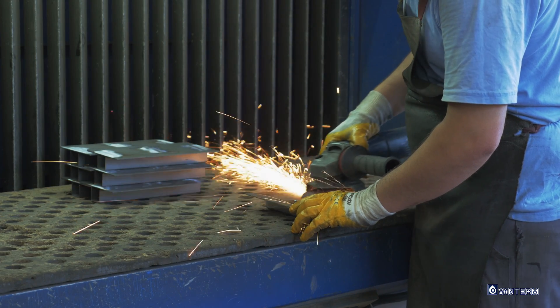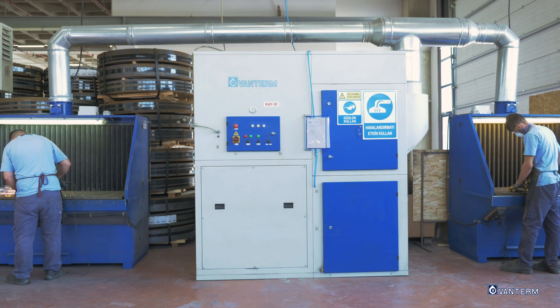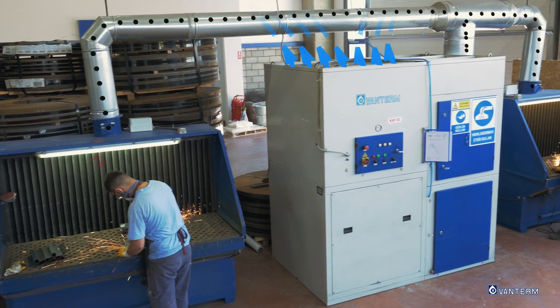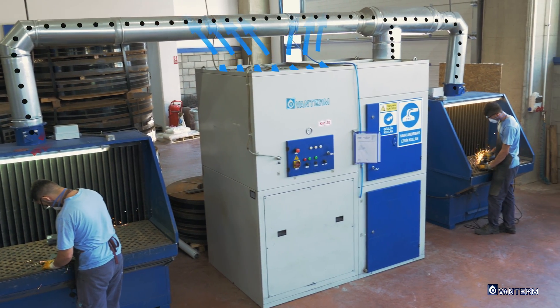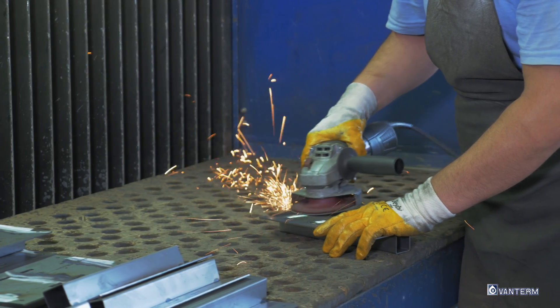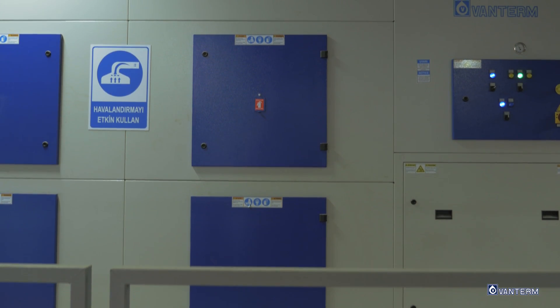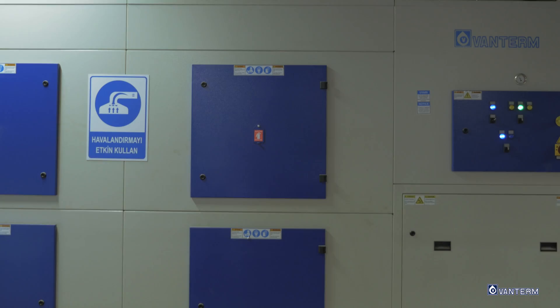The grinding process after welding generates a lot of dust in production halls. Vanturm has different solutions to meet de-dusting demands of the grinding process. In the KBS company, grinding tables from Vanturm were used with AC model dust collectors. The fire risk is minimized with these specially designed Vanturm grinding tables.